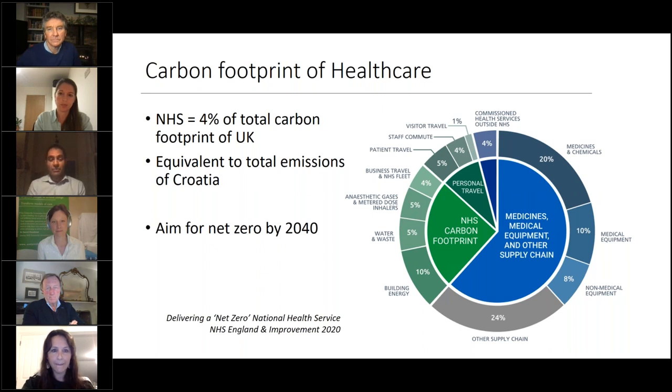Within the entire carbon footprint of the NHS, around ten percent is medical equipment — the stuff we're buying. Waste and water is actually only five percent. Recycling is only going to reduce a small percentage overall, so it's not one of our main aims. Actually trying to cut down on the number of products we buy is going to be more fruitful.